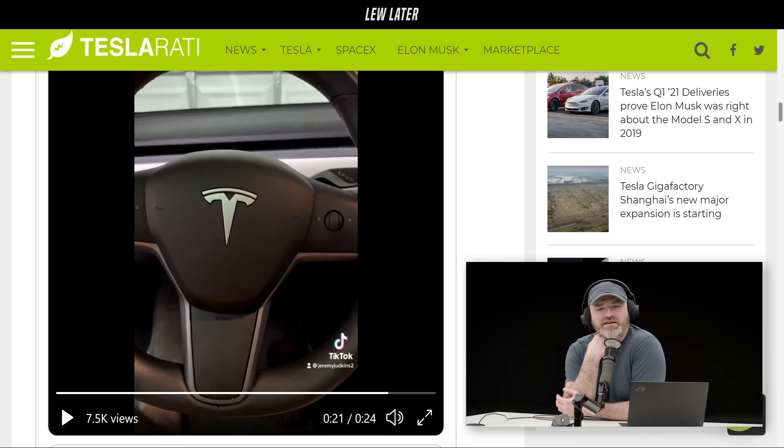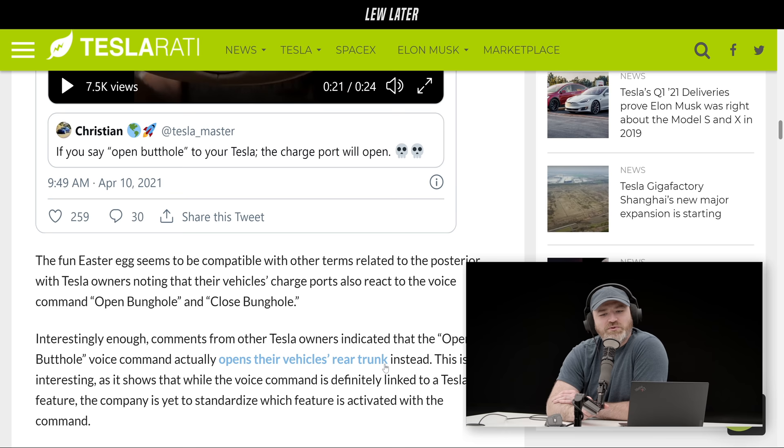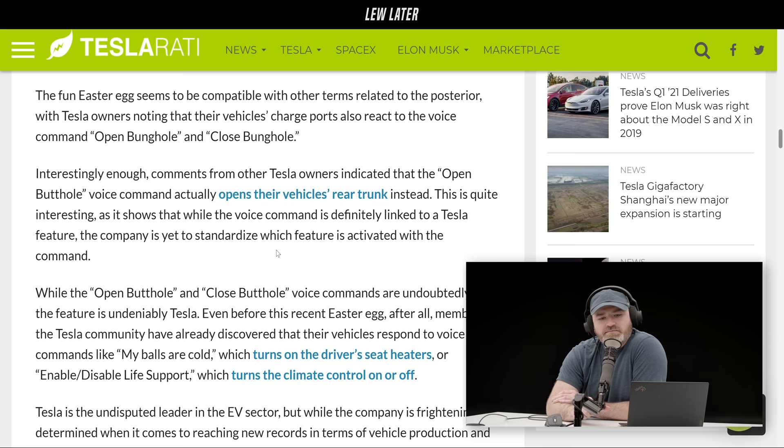How many of these things are in there? Are people still discovering easter eggs? That's some fun to have when your car can surprise you months later. There's also 'bunghole' — it will respond to either of those. Comments from other Tesla owners indicated that 'open butthole' actually opens their vehicle's rear trunk instead. So you don't even know what you're going to get — your own car may vary.